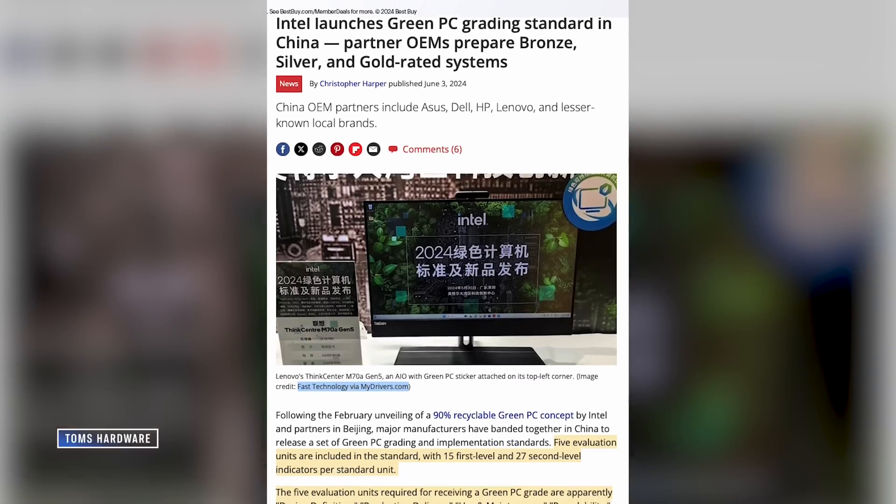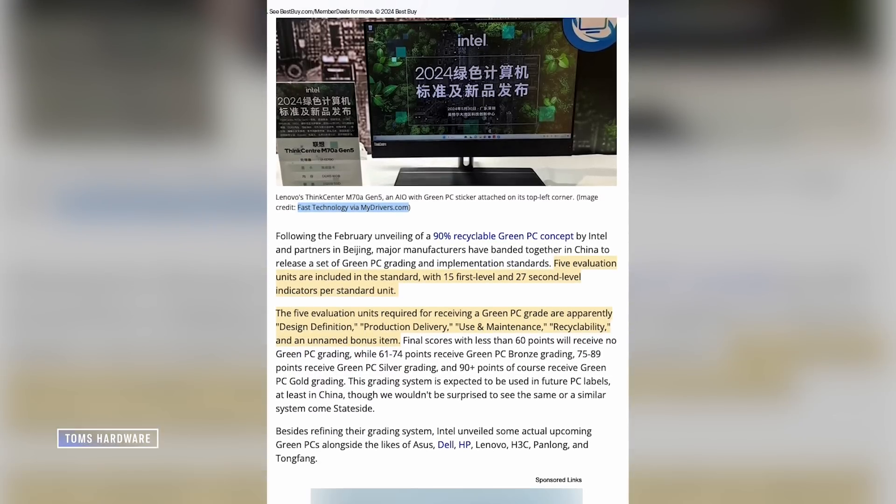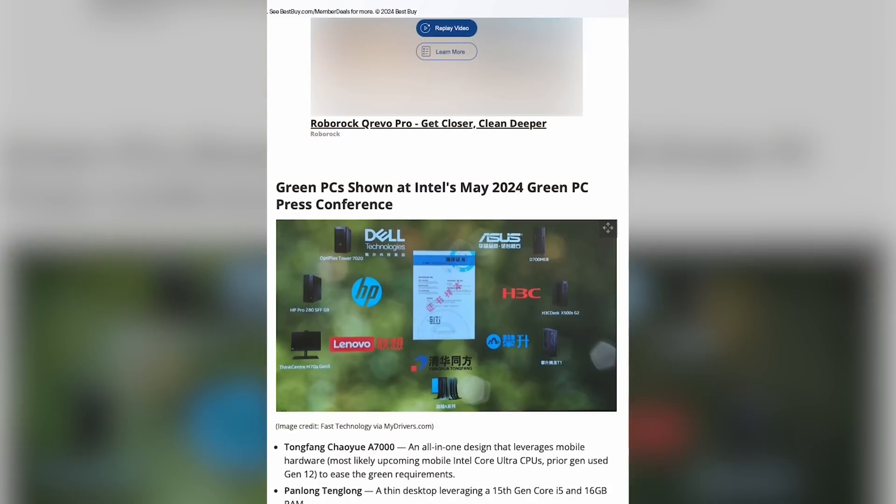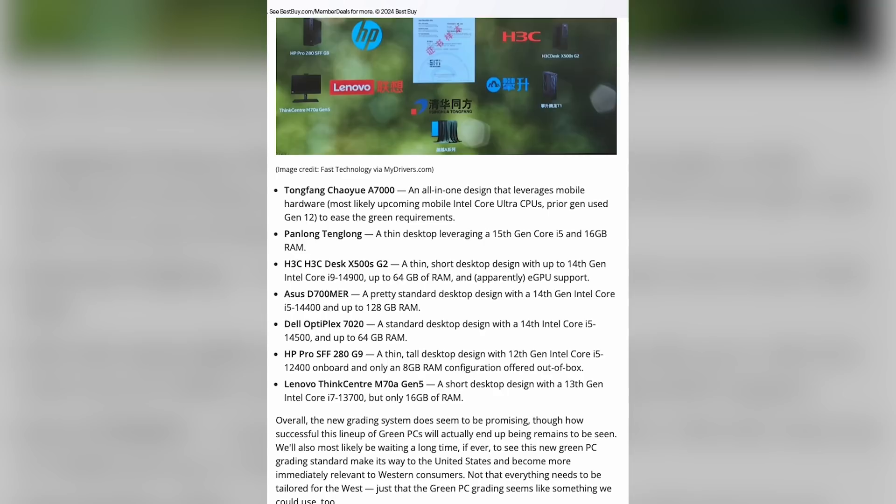For example, according to a report from Tom's Hardware, the initial green PC that was showed off had a motherboard with fewer components — down from 1,800 to 1,400 — resulting in 22% less materials being used. Intel is advocating and doing its part to encourage PC makers to be more sustainable, and hopefully we see things like this green PC grading come to the US. Not only would it push system builders and OEMs to embrace more sustainable practices and materials, it would also give PC buyers better visibility on what they're actually buying. Having a badge right on the marketing materials that would let buyers choose would go a long way towards boosting sustainability.